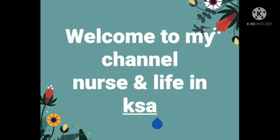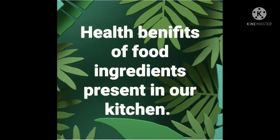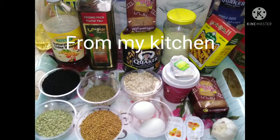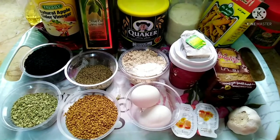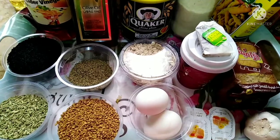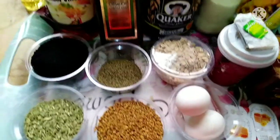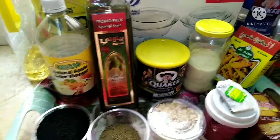Assalamu alaikum warahmatullahi wabarakatuh, bismillahirrahmanirrahim. Welcome back to my channel 'Nurse and Life' — where nurses make a difference. This is Nurse Naziya. Today I'm going to discuss the health benefits of food ingredients present in our kitchen. These are all ingredients I took from my kitchen while cleaning up the cabinets and fixing my food items and containers, and I thought of making this video because all these ingredients have multiple uses and amazing health benefits.